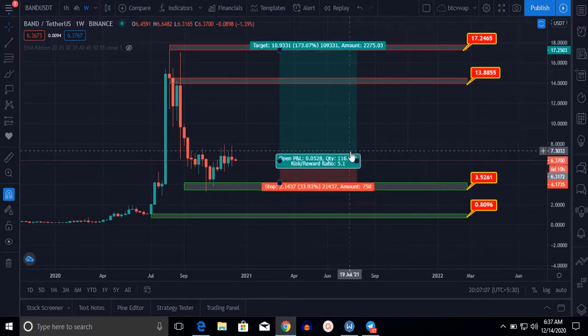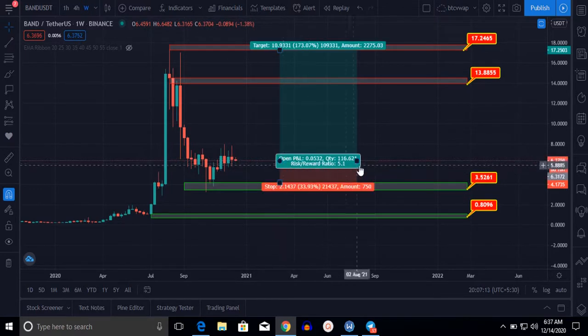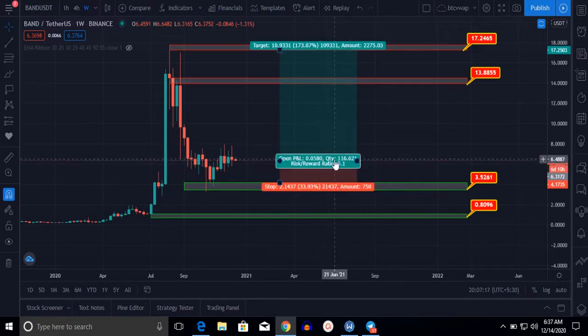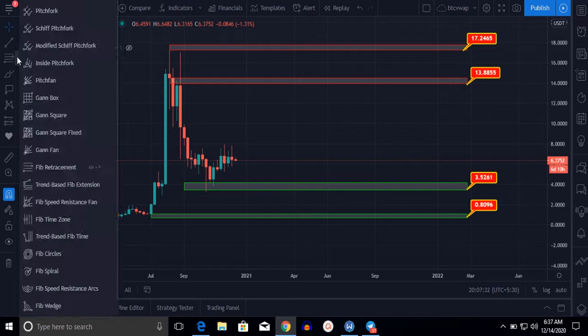I am expecting this from BAND. You can enter at this level. If you enter here, your risk will be 33% and your reward will be 173%.